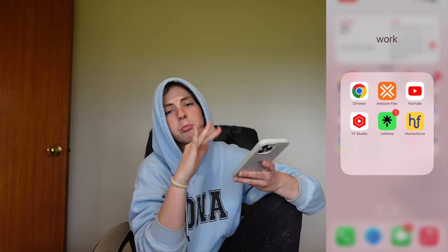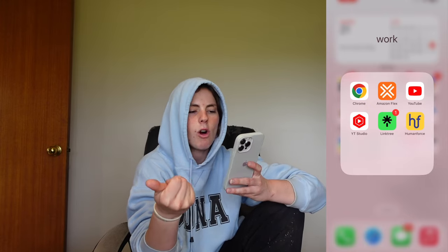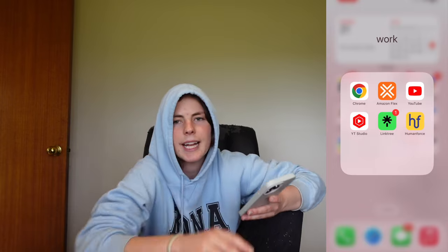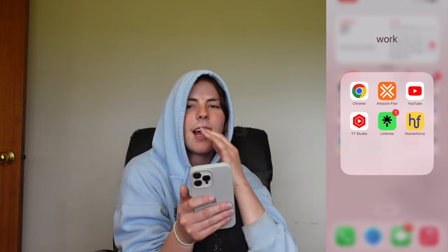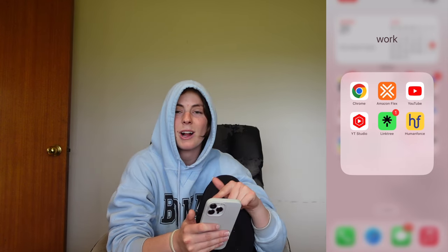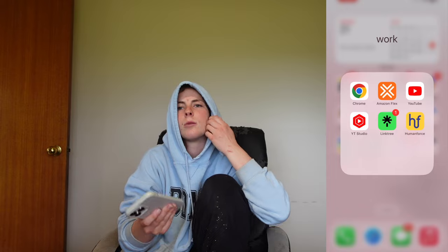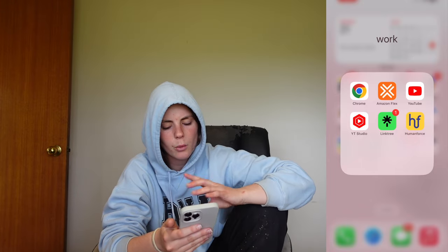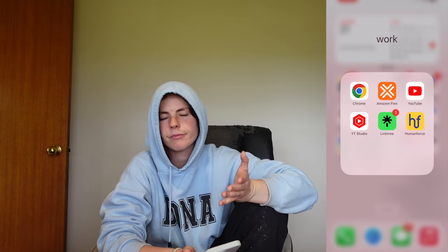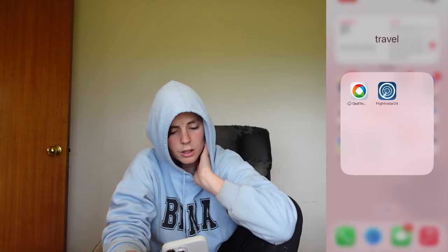So this is 'Work.' I've got Chrome, Amazon Flex — I think I was trying to get into affiliate marketing with Amazon, kind of don't know what happened there because I've never gone back on that app. I've got YouTube because I am working towards making my YouTube work, YouTube Studio where it all happens, and then Linktree.